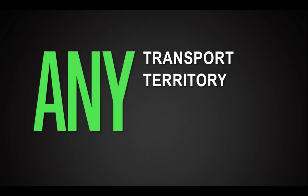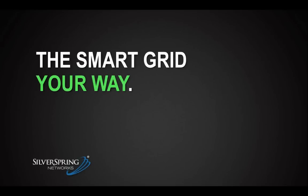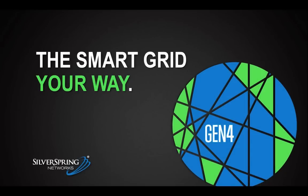Gen 4 gives you the ultimate in flexibility. Use any transport — no longer do you have to choose a different vendor just to support a new technology. Cover any territory — no longer do you have to pay the price just to reach an isolated pocket of devices. Connect any endpoint — no longer are you stuck with stranded assets. Run any application — no longer are you constrained in network performance. In short, Silver Spring gives you the smart grid your way. We invite you to learn more about how Silver Spring and Gen 4 can meet your smart grid challenges. Thanks so much for your time today.